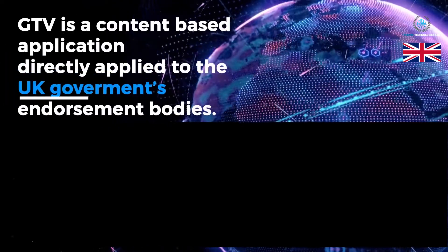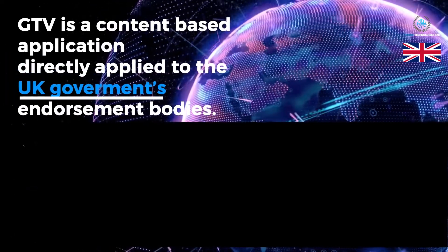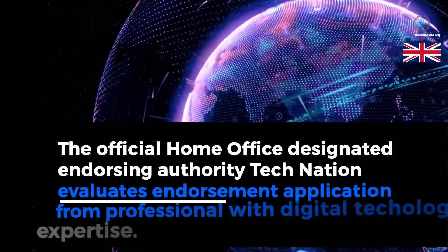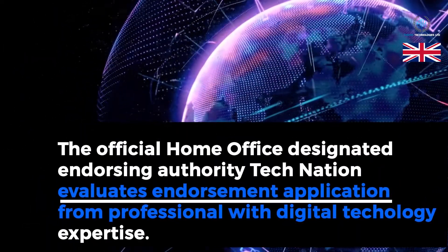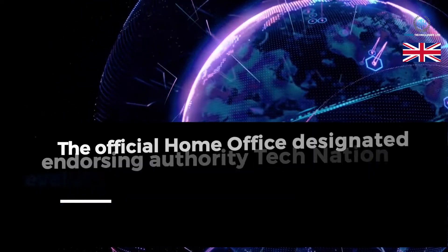The Global Talent Visa is a content-based application directly applied to the UK government's endorsement bodies. The official Home Office-designated Endorsing Authority, TechNation, evaluates endorsement applications from professionals with digital technology expertise.